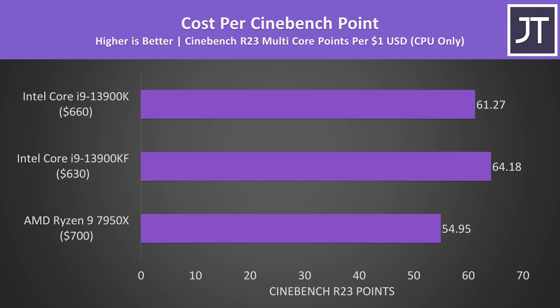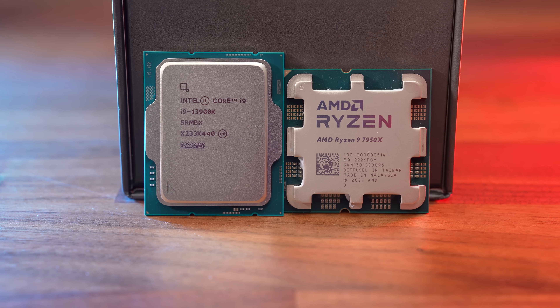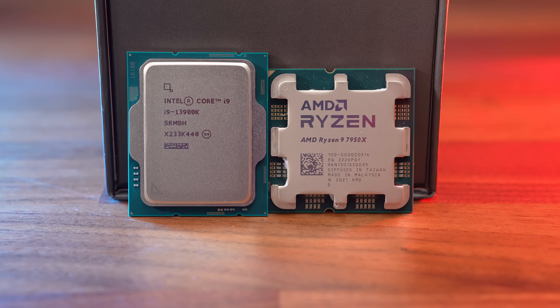The 13900K was also offering better value when it comes to multi-core performance — not only does it cost less, but it was also delivering better single and multi-core results, at least in Cinebench. It does depend on the workload though, because if you compare V-Ray where the 7950X was scoring better, it's only just slightly beaten by the cheaper 13900KF. Ultimately, either of these processors will handle any workload you throw at them, though in most cases Intel's Core i9-13900K was the better performer — in more cases than not it was ahead. Just don't forget that it does need more power to get the win in multi-core workloads.